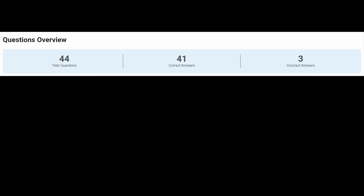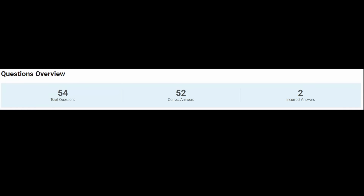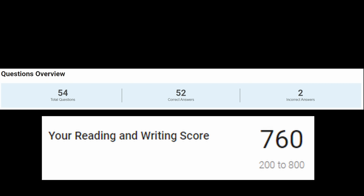I wanted to see what the cutoff was for a perfect score, so I took the test again, this time missing three questions, and I got a 780. So you have to get a perfect score on module one and then you can afford to miss about two questions on module two. Also note this doesn't work the other way around — I tried missing two problems on module one and getting a perfect on module two, and I got a 760. So you're penalized more for missing easy problems than hard problems.